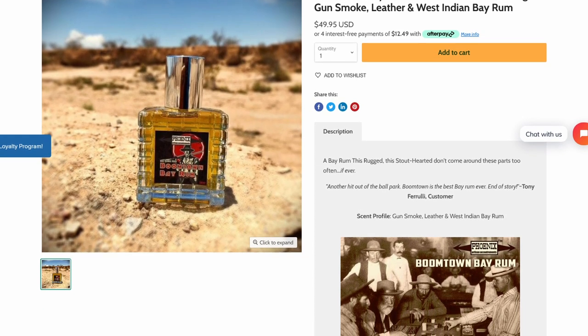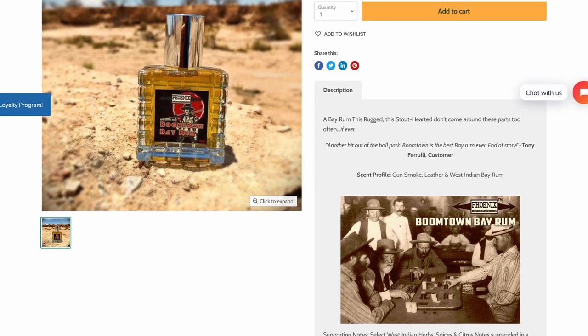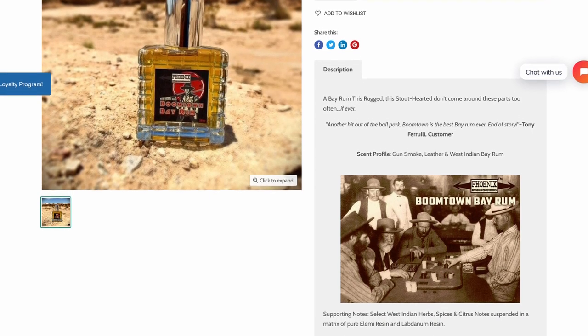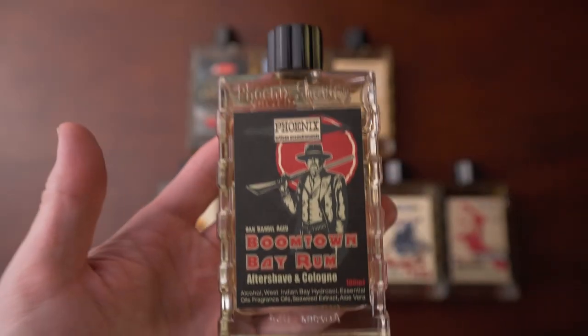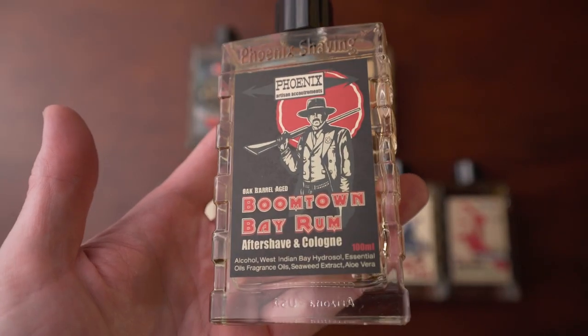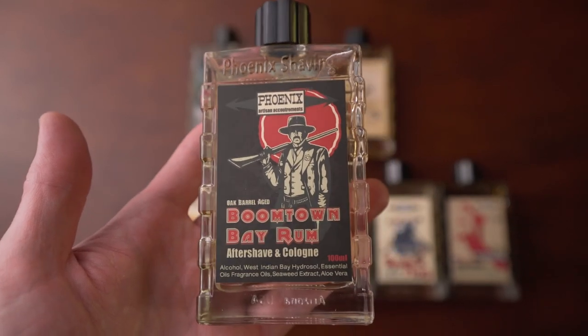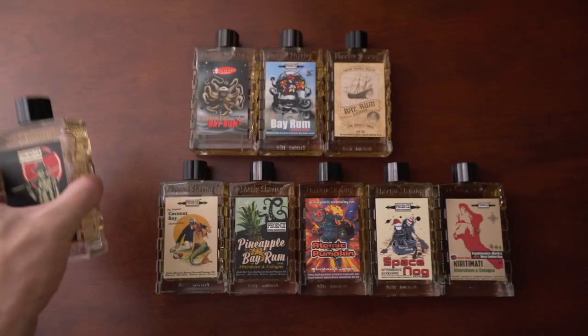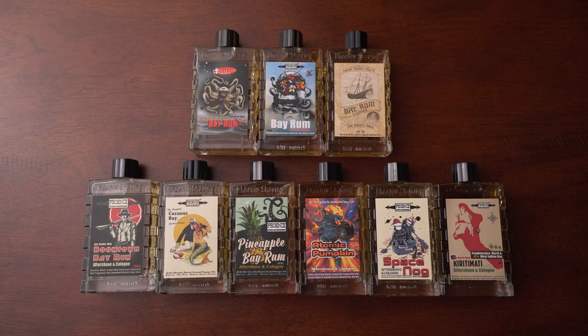Boomtown Bay Rum is also oak barrel aged. The difference between this and the others is it has added notes of gun smoke, leather, and some additional notes like elemi and labdanum. Right away I get a smokier, flinty type of smell — that kind of gunpowder, gun smoke type of smell. It's still in the Bay Rum realm, still herbal and spicy, but I just get a little flinty, smoky thing on top. Pretty cool. I like this one a lot.